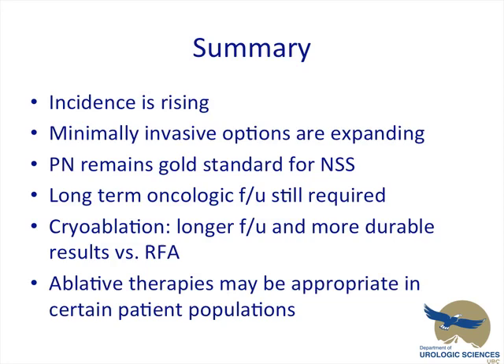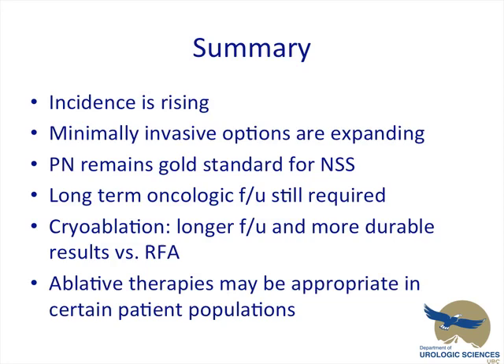In summary: the incidence is rising for small renal masses. The options for minimally invasive treatments are expanding. Partial nephrectomy remains the gold standard for nephron-sparing surgery. Long-term oncologic follow-up is still required. Cryoablation demonstrates longer follow-up and more durable results versus RFA. Ablative therapies may be appropriate in certain patient populations. Thank you very much. Partial nephrectomy representing the Edmonton Oilers, cryo has some promise — the Canucks — and active surveillance being the Toronto Maple Leafs.